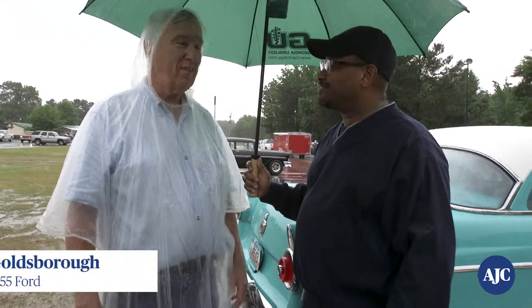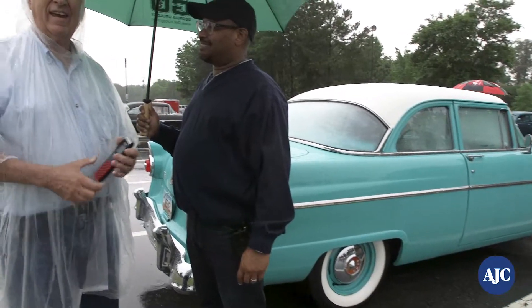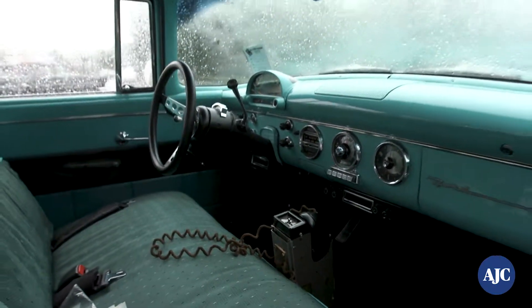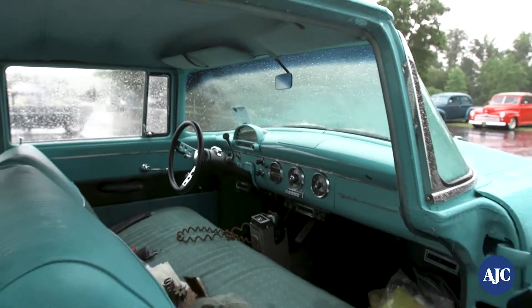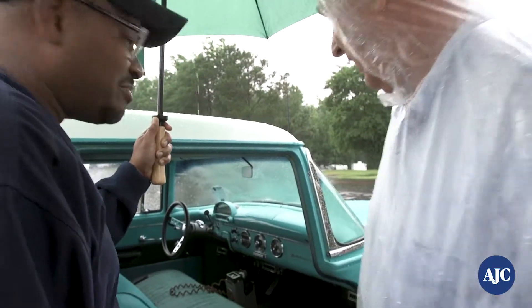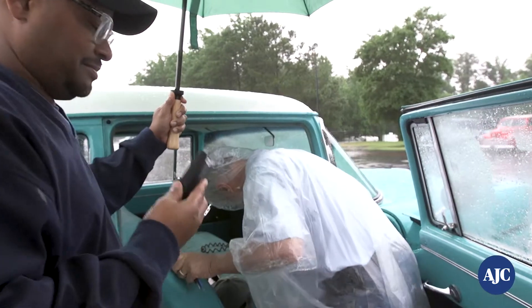Tell us about this car. This is my grandparents' car — I've had it 40 years. And it has something in it that no other car I know of has: a working car phone from the 50s. It has a little bell on the bottom of the screen. Can you hear me? Yeah, I hear it. That's amazing. And if you hold this down, I can...